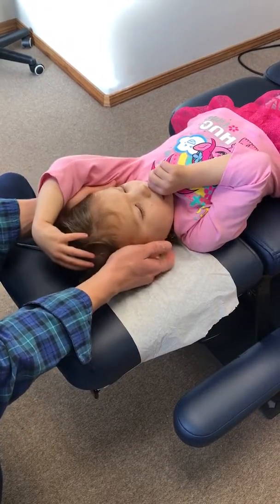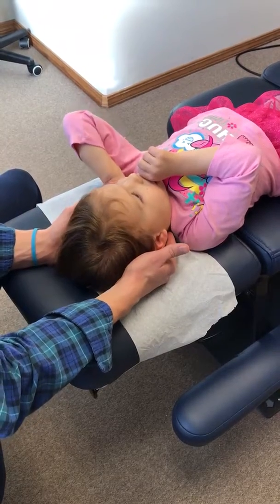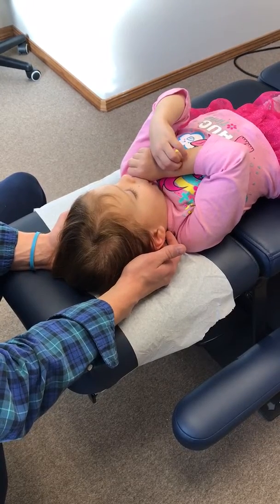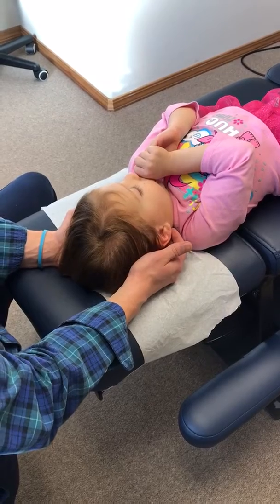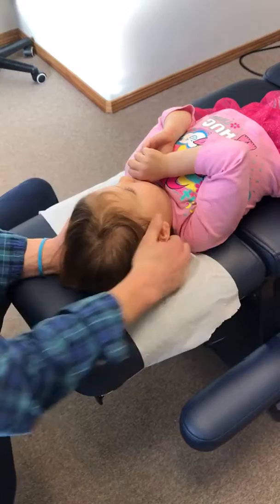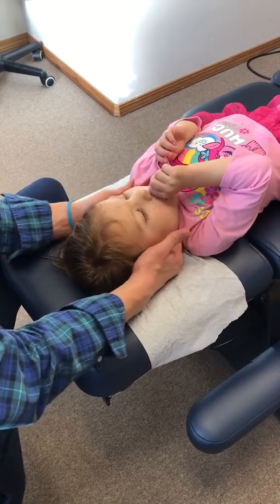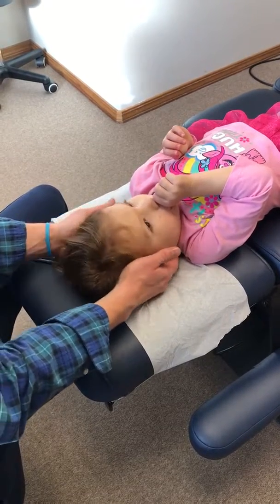On that right side down low here, that's near that C2 vertebral body where it can impinge the nerve root. With her, all we're going to do is just hold gentle pressure here, just trying to get those muscles to relax. I'll follow it up with a quick little adjustment — again, very nice and gentle. Most of the time kids enjoy this experience and are relaxed enough to sit through it.